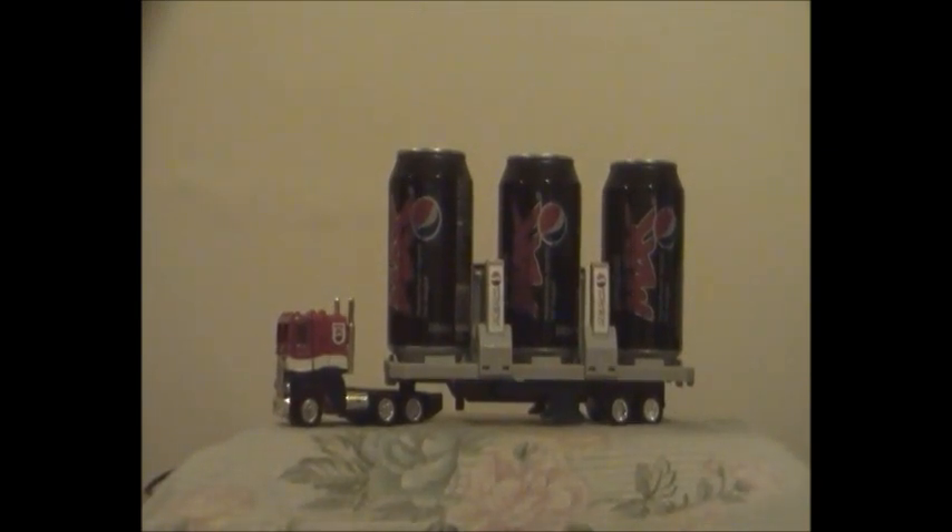The second and third formations where Pepsi Convoy has the bottle caps with Gundam characters and Transformers characters, as I've said before, are only available in Japan, and not in the United Kingdom, Europe, the United States of America, Canada, or France, which is a bit of a big shame.